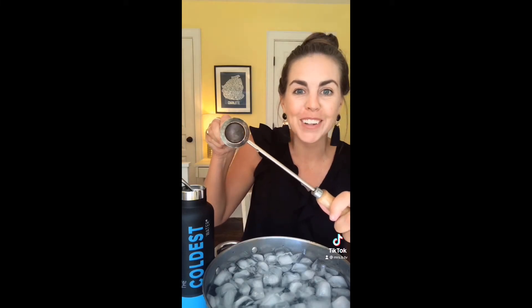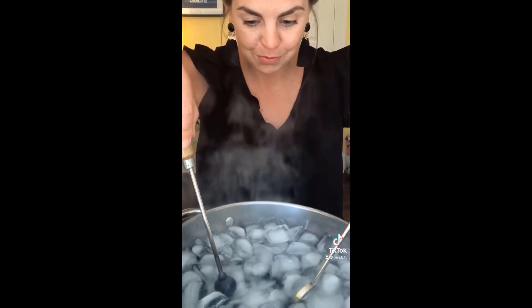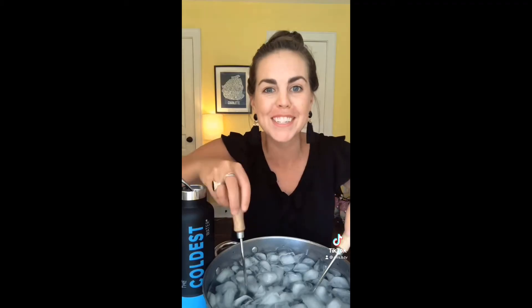I could dip it in the ice bath to make it fit again, or we could try something else. Let's heat up the rod and see what happens. Since the rod is made of metal, it also expands, so the ball can fit again. Follow for more science videos.